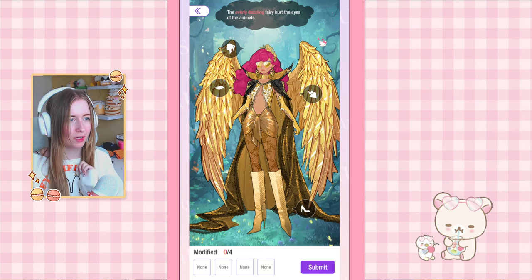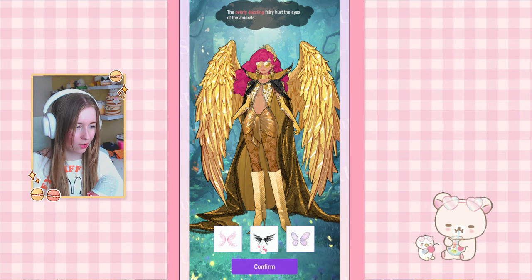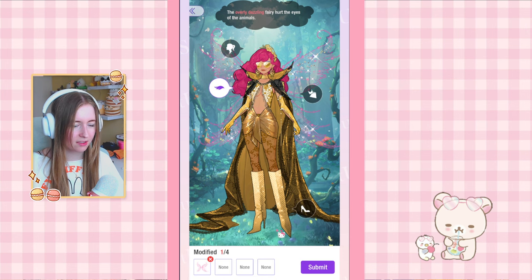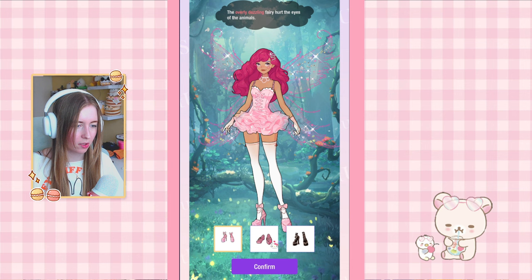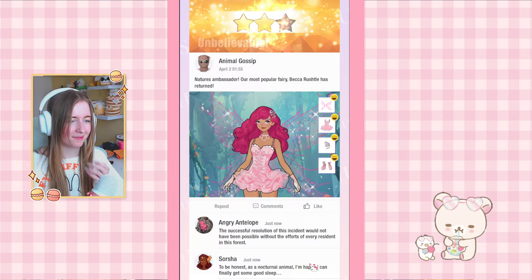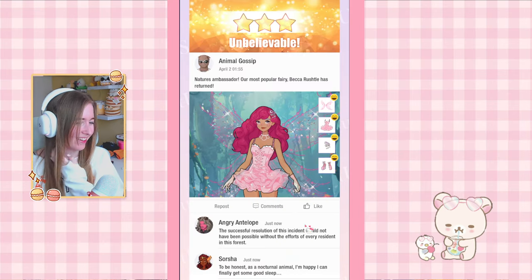Moving on to 12-5, this one is really cool — wings! The overly dazzling fairy hurt the eyes of the animals. Fairies — I'm thinking this one. These are new wings. She's gotta be cute, she's like a fairy. We gotta change all parts. I'm saying it's gonna be this full pink look. Yes! That translation was not correct I think, but we got a new blueprint for craftable.